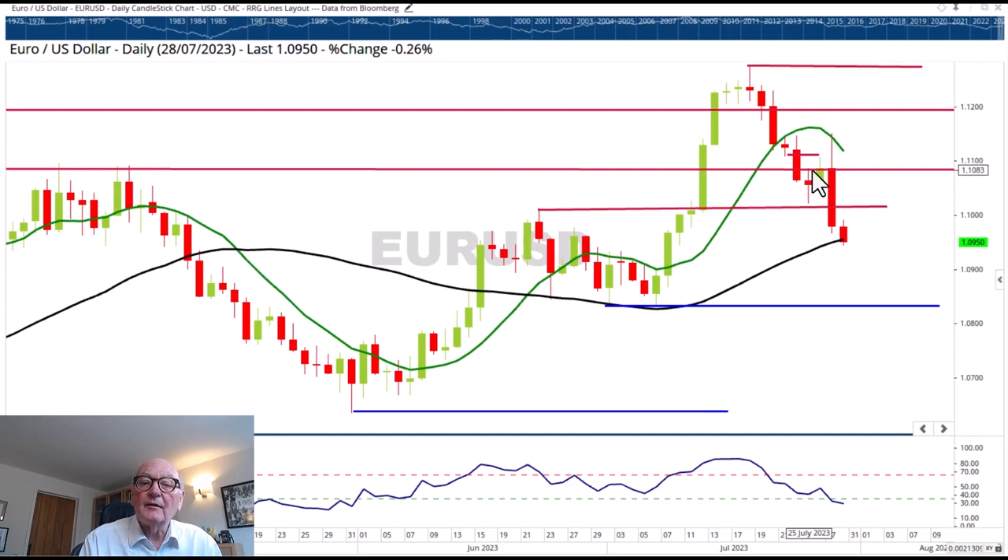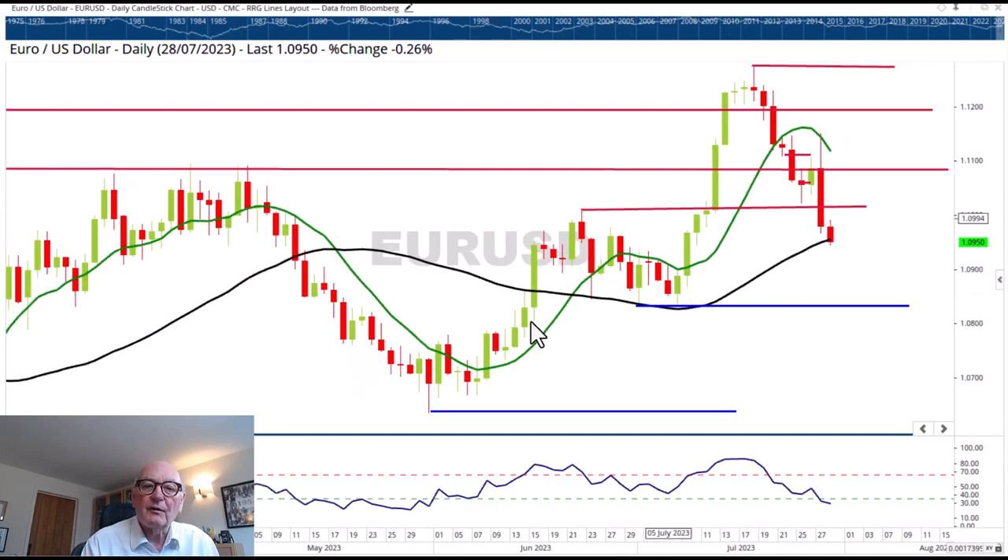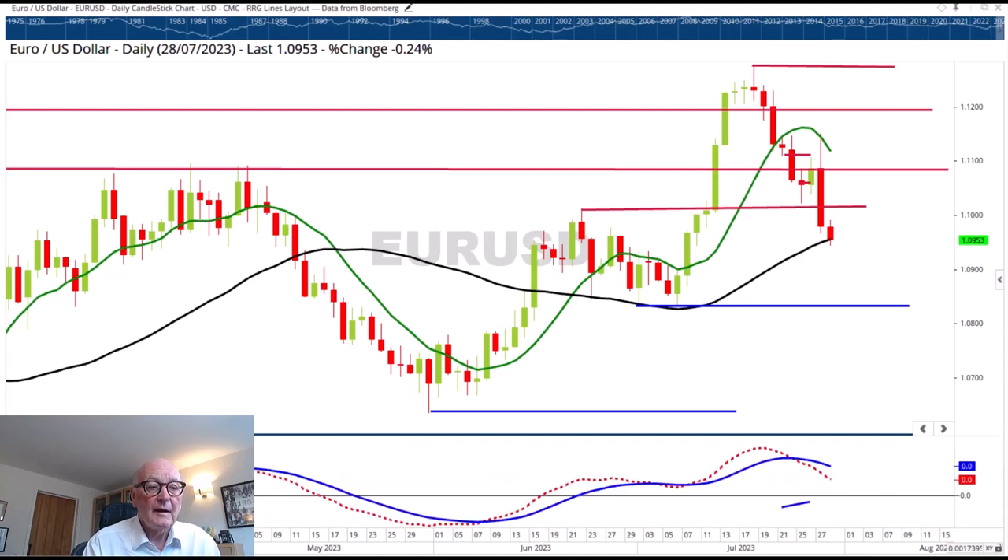The 1.1090 level — it hesitated for a moment, but broke that. Then the next level which could have held was the 1.10 level itself, but it's punched through that hard and it's heading towards the 1.0830 level, which was established back in the beginning of July. That should be supportive, and it would certainly be catastrophic if we broke that level, because that is the last rising low defining this longer-term uptrend. With the short term, there's a lot of power in this move downwards — the RSI is falling sharply and the MACD has crossed over with the gap widening, increasing momentum on the downside.